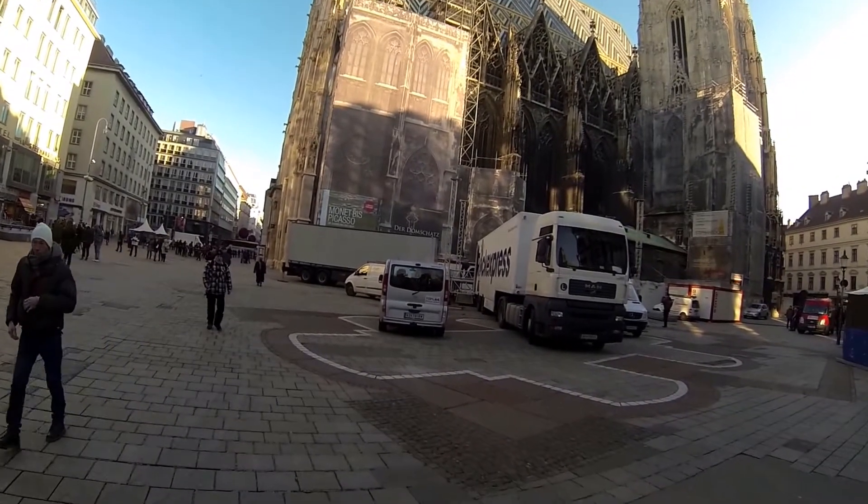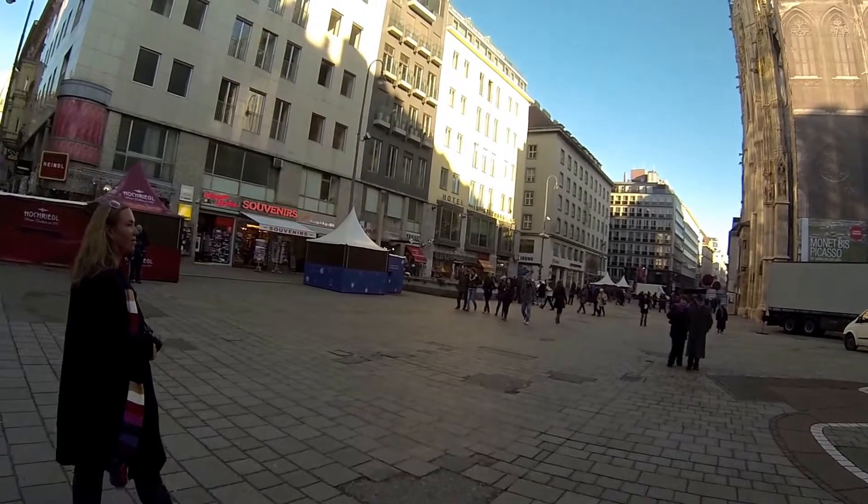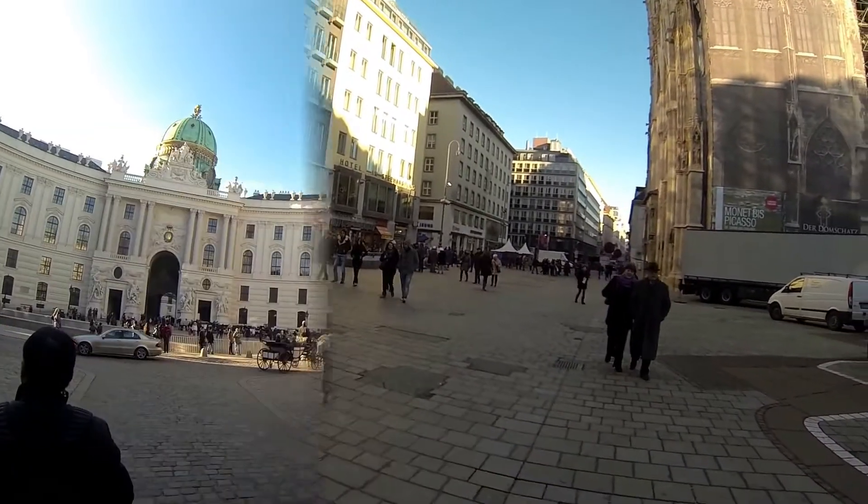You'll see the buildings like this that are not original. So we're going to head on up here and check out the interior of the cathedral. We'll see if it still has the crazy lights, and we'll see you later.